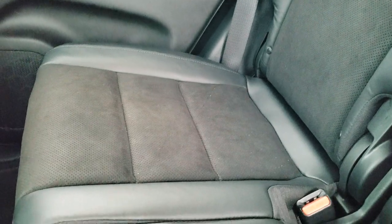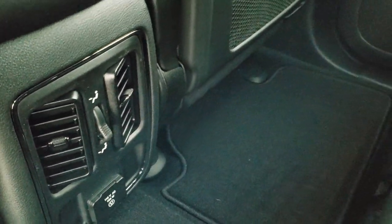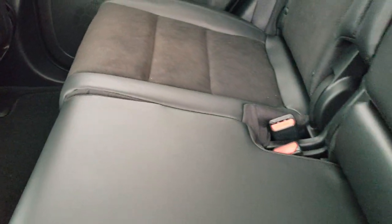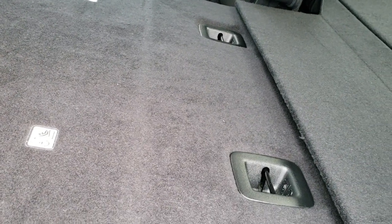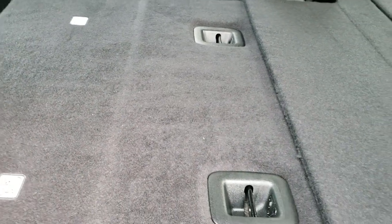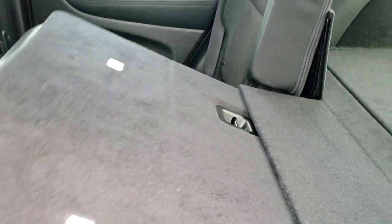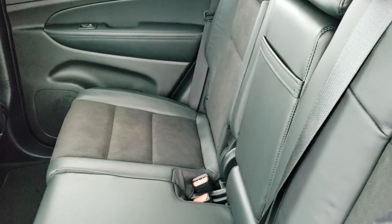In the back seats you do get the LATCH child safety system. You get your rear air controls, a 115-volt 150-watt plug-in, and those seats do fold down really nice and flat — almost completely flat — which is great if you have to haul extra stuff. Both sides fold down.